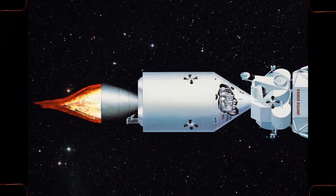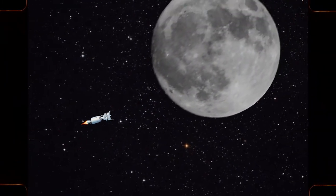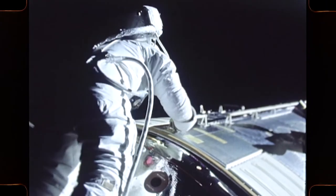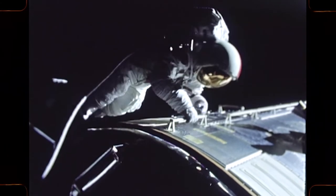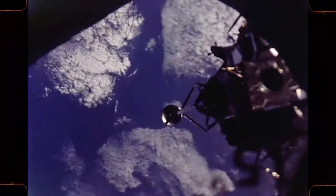The service module carries a propulsion engine for translunar flight. The lunar excursion module is the only portion of the spacecraft that will land on the moon.